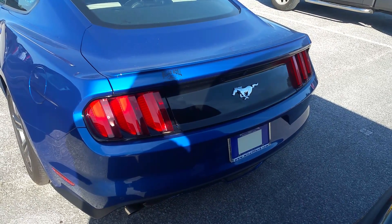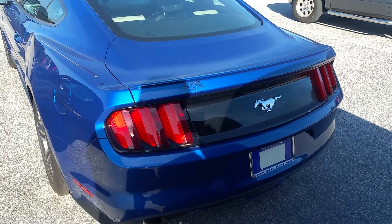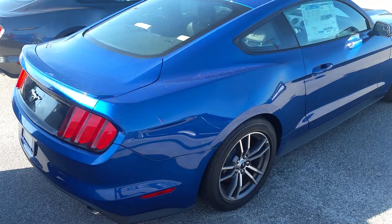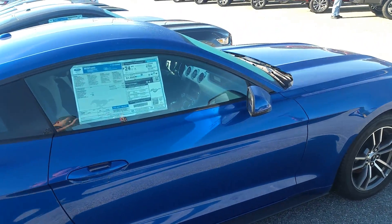Now take a look at your pony on the back here — with just the pony by itself, that does designate it as an EcoBoost engine. If it had the pony with the center bar, that would mean the V6. You've got lots of trunk space to work with back here.